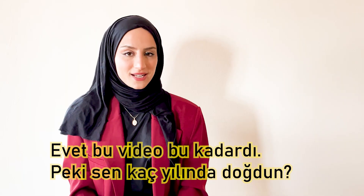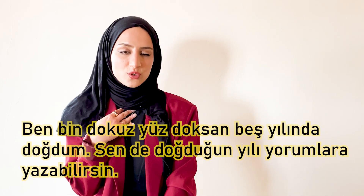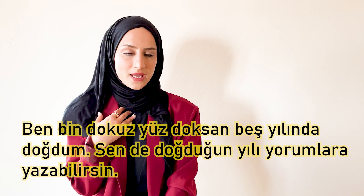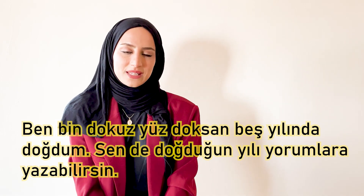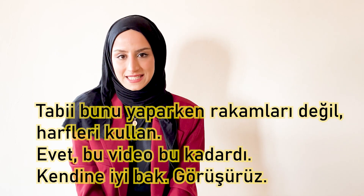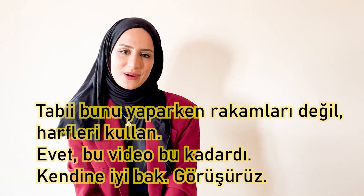Evet, bu video bu kadardı. Peki sen kaç yılında doğdun? Ben 1995 yılında doğdum. Sen de doğduğun yılı yorumlara yazabilirsin — tabii bunu yaparken rakamları değil, harfleri kullan. Kendine iyi bak. Görüşürüz.